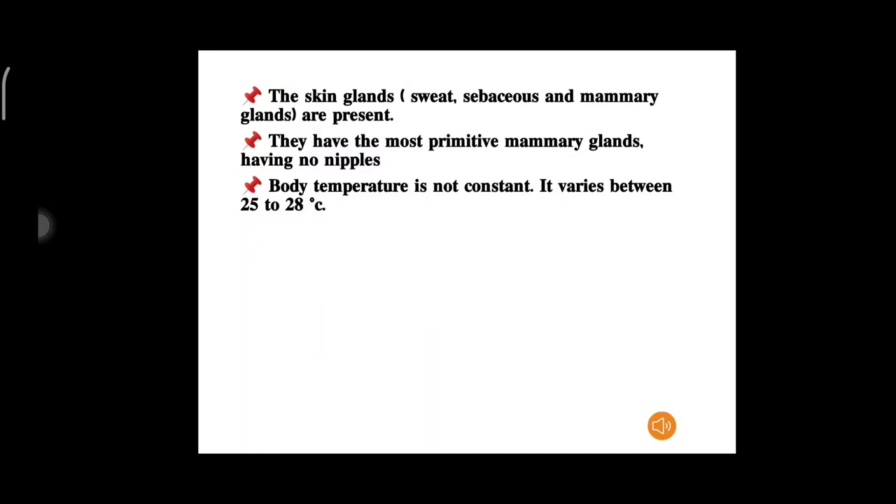The skin glands, including sweat, sebaceous, and mammary glands, are present. They have the most primitive mammary glands and have no nipples. Body temperature is not constant; it varies between 25 to 28 degrees Celsius.